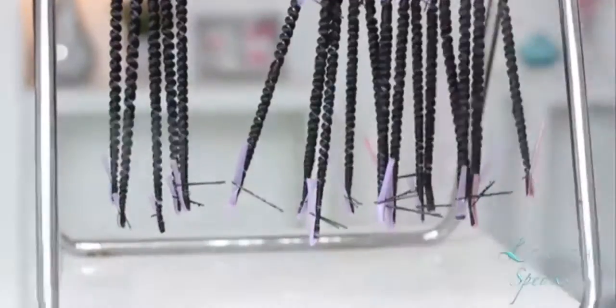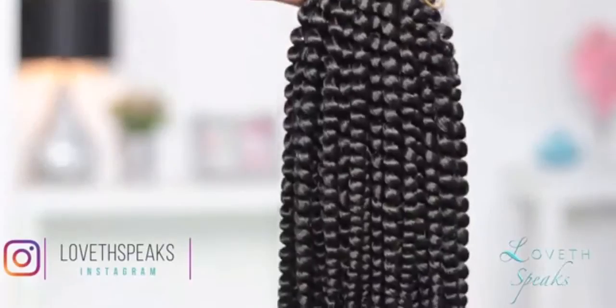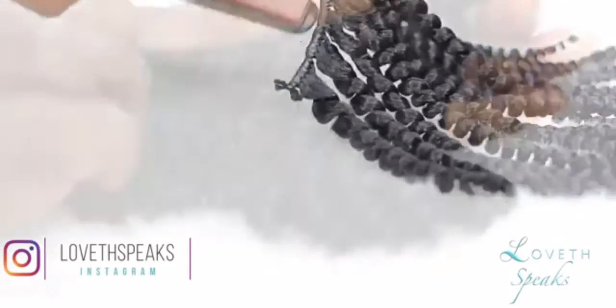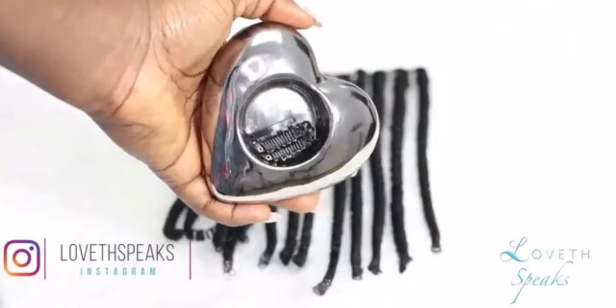I found her idea to be so intelligent, genius, and brilliant. So if you need a cheaper way of getting kinky coily extensions, I would advise you to look at that video.